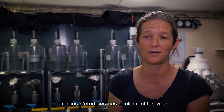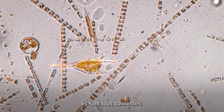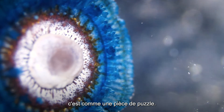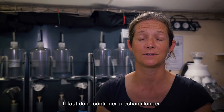Tara is great for that because we're not just looking at the viruses — we're looking at everything else. We're looking at the bacteria, at the small crustaceans, we're looking at jellyfish, and these are all connected. Each size fraction is a bit like a piece of a puzzle. The more pieces of a puzzle that we have, the better picture we have of what's going on in the ecosystem, so we must keep sampling.